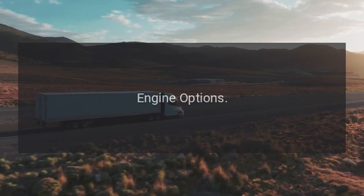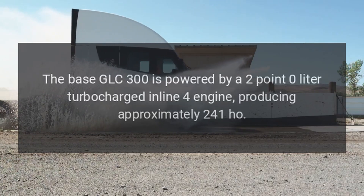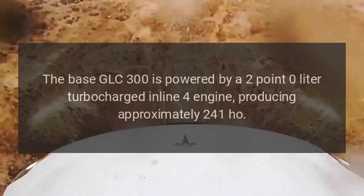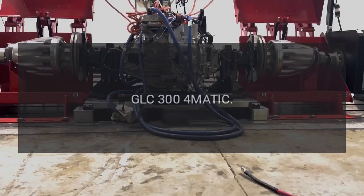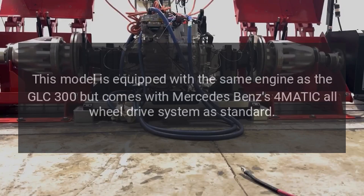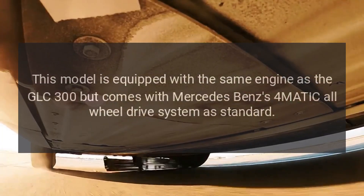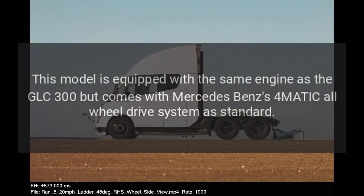Engine Options. The base GLC 300 is powered by a 2.0-liter turbocharged inline-four engine, producing approximately 241 horsepower. The GLC 300 4MATIC is equipped with the same engine but comes with Mercedes-Benz's 4MATIC all-wheel-drive system as standard.